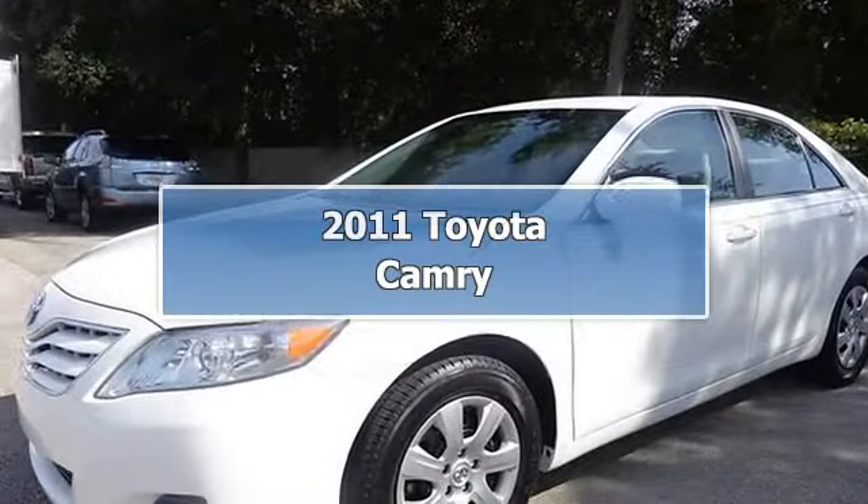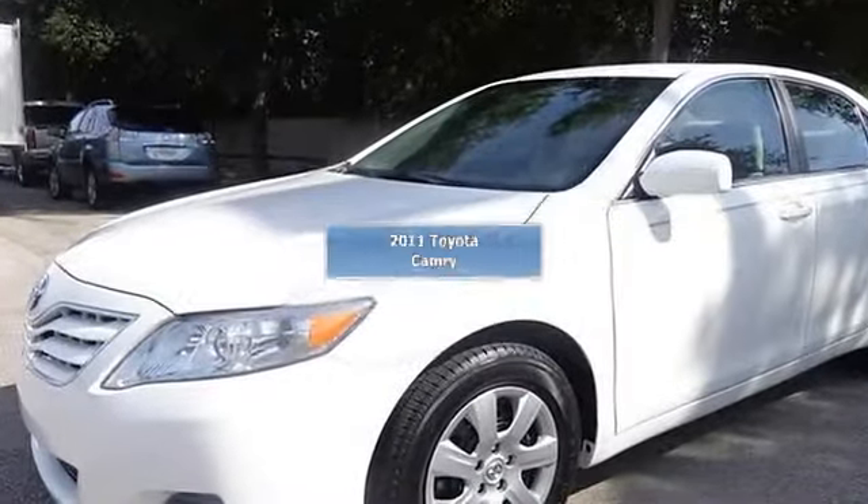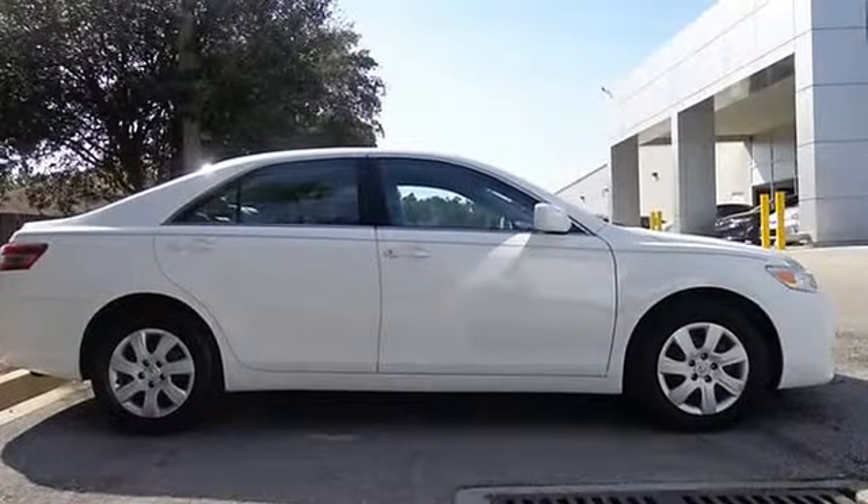Gas-Mizer. Real gas-sipper. Are you still driving around that old thing?